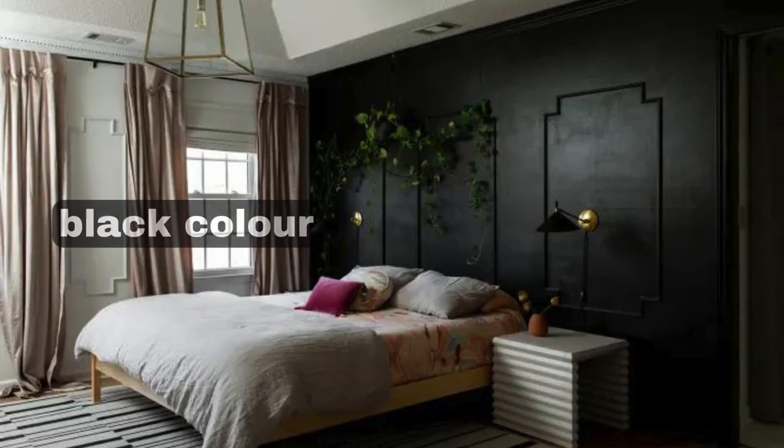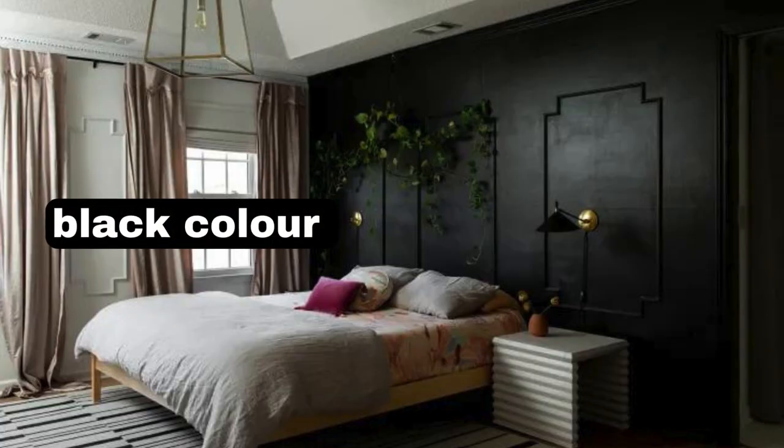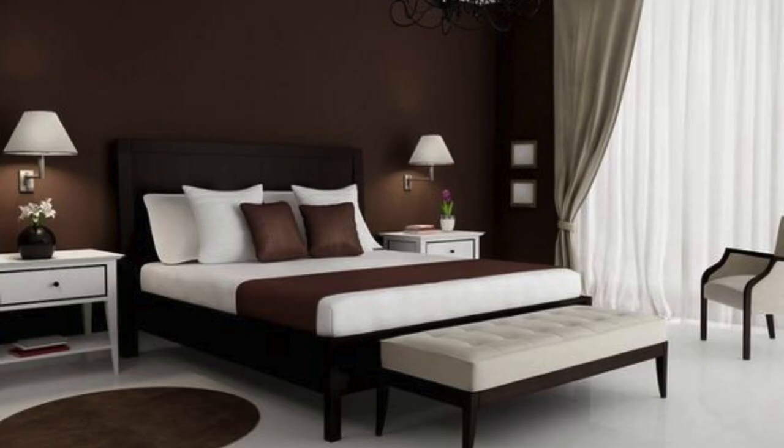Romantic Reds — Bedroom: shades of red, from blush to deep burgundy. Accents: soft, flowing fabrics and subtle gold or brass details.